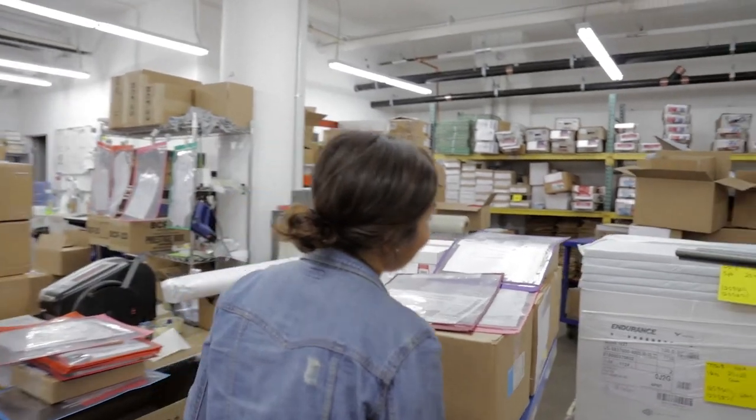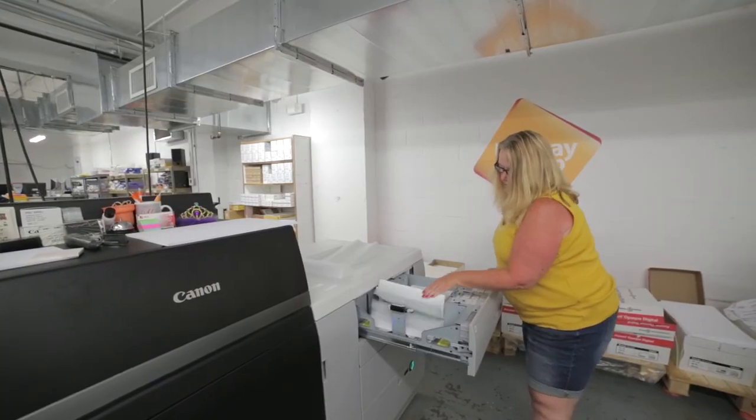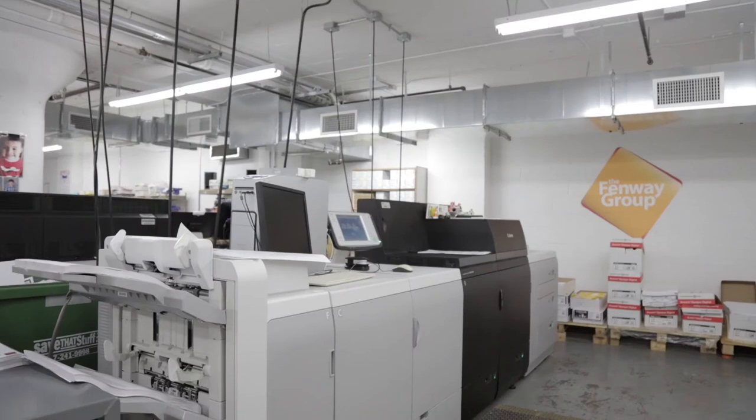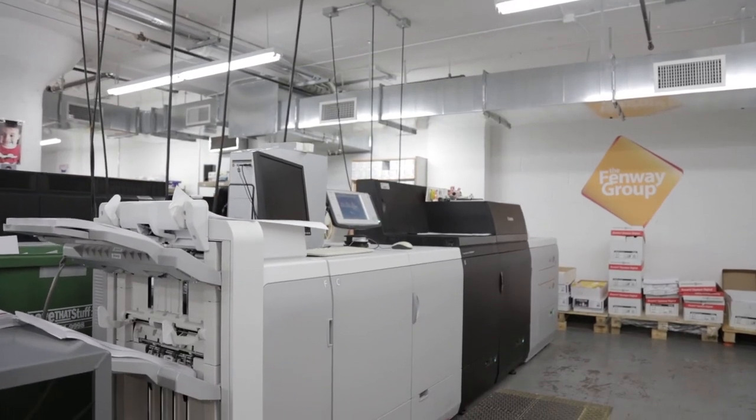Canon Solutions America has been part of this shop for the last six years and we've spent a lot of time working with them hand in hand — from learning how to use Prisma to learning how to use the Fiery. They've been very good to us. I love my Canon machines. In the last 20 years with all my associations with different digital machines in the industry, the C-10,000 has vastly outperformed all of them. Canon Solutions America has really become a vendor partner for the Fenway Group, and I personally would highly recommend them to any other printer out there really looking to develop their digital printing strategy.